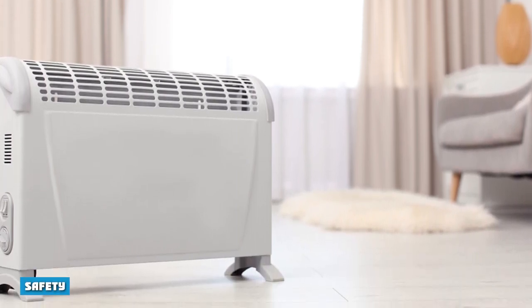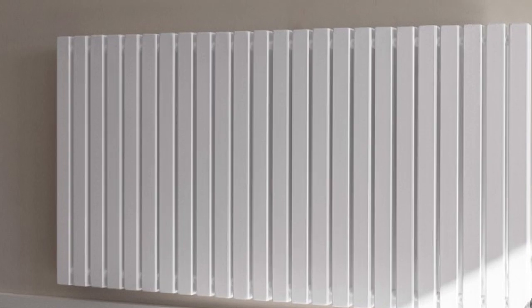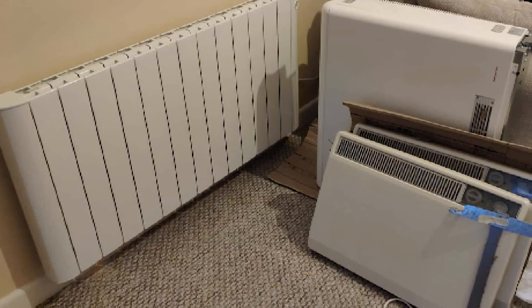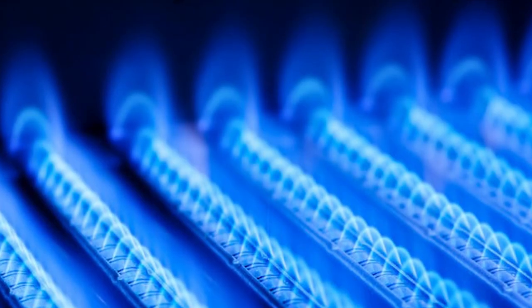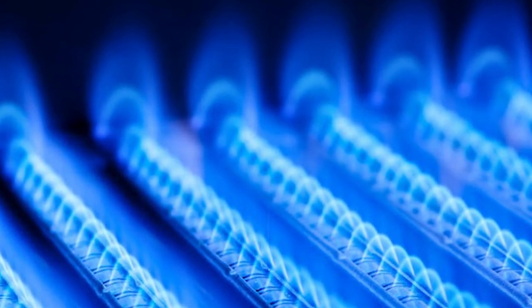Safety: Since electric heaters don't combust fuel on-site, there's no risk of carbon monoxide or gas leaks. However, all high-power electrical equipment runs the risk of malfunctioning and starting a fire. Occasional maintenance and using your heater according to the manufacturer's directions reduce the risk of fire for a safe home heating option.